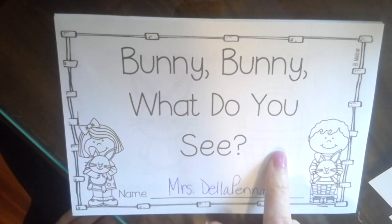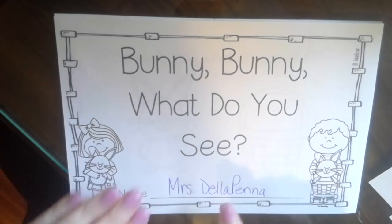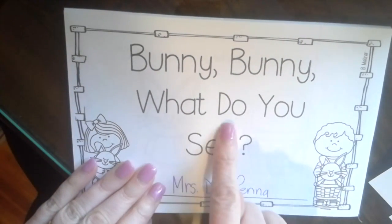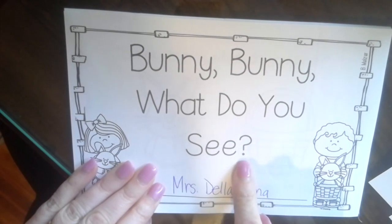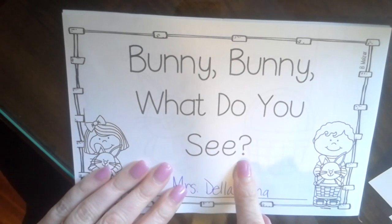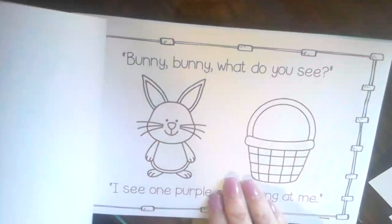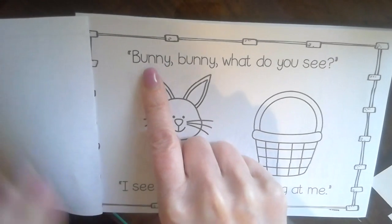Tomorrow I think I will reread this, and when I reread it I'll probably color it too, so I can practice reading and then practice coloring. Bunny, Bunny, What Do You See? And there's that mark right there — remember, we see that mark it means the author is wondering something. It's a question mark. Make sure you use your pointer power.